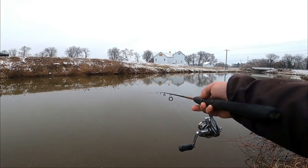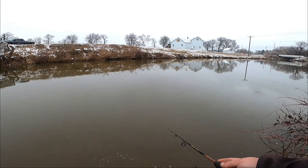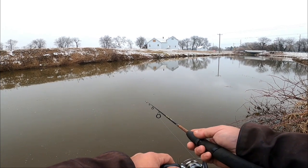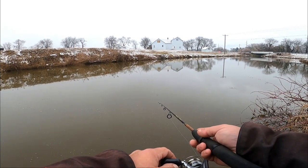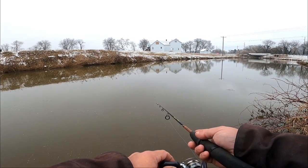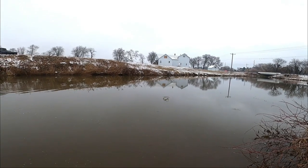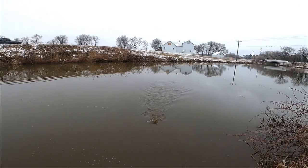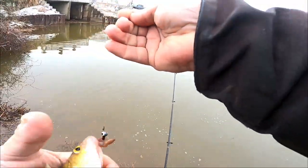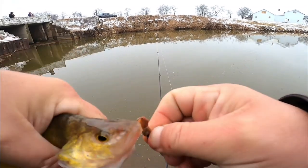That could be a potential turtle or a carp sitting right there where those bubbles are coming up. There's a hit right there — pull it! Fish on — what do we got? Another yellow perch guys! Boom, I'm digging this — loving the tug.